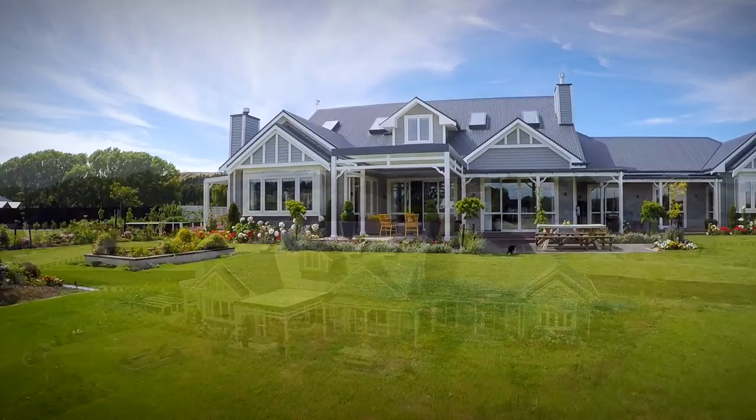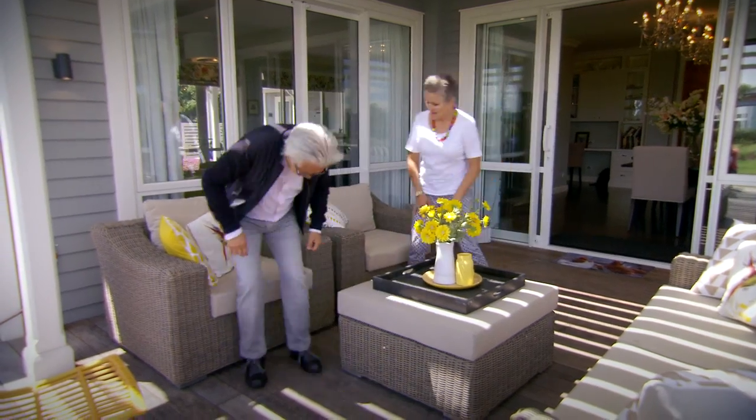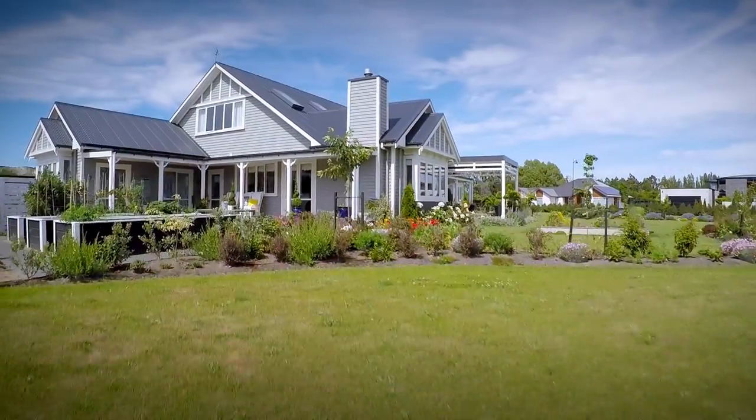Wow Cheryl, this is impressive — you've got a traditional look and feel about it. Thank you, well I guess I'm a bit of a farm girl at heart and I've always loved that 1940s farmhouse look with the sweeping verandas and dormer windows, so hopefully that's what I've managed to create here.